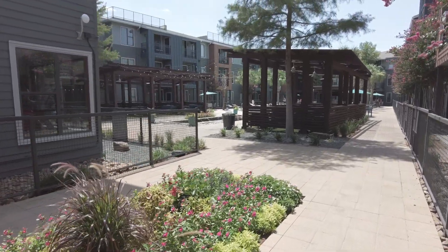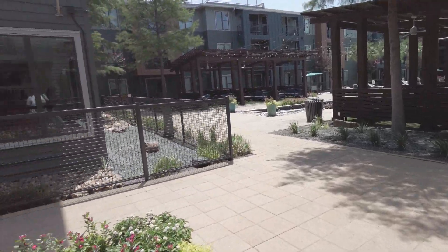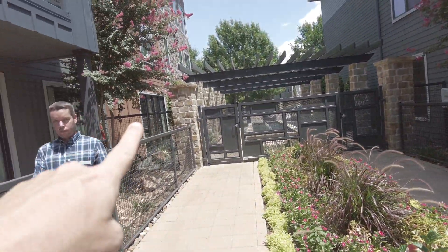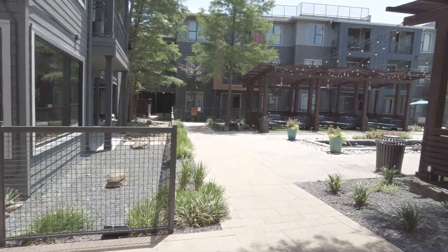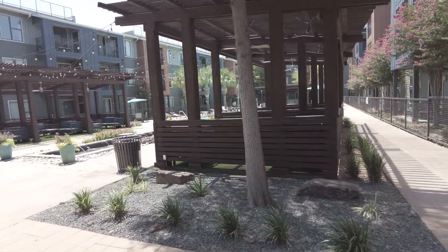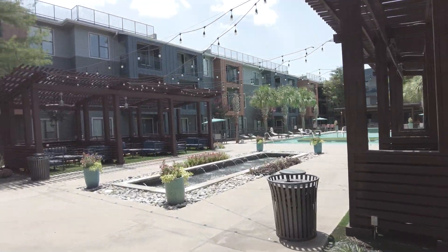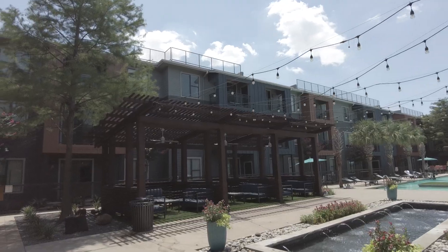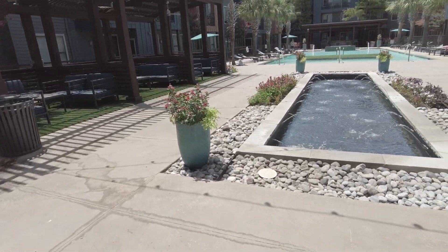We are on the first floor, right near the leasing center which is just right there. There's a really pretty fountain in front, and this is one of two pools. You can see these cabanas, and these lights — this area is just so cute. There are more fountains here too.